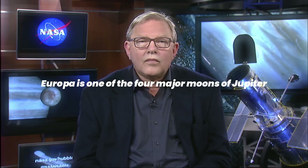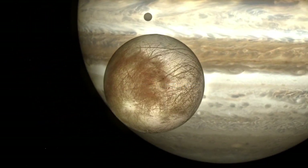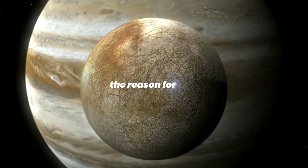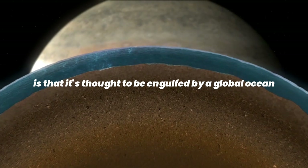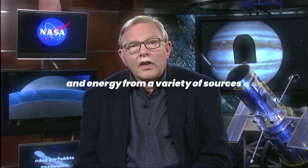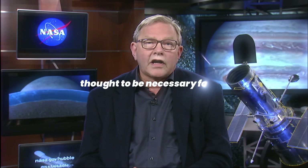Europa is one of the four major moons of Jupiter. It's about the same size as our own moon but it looks very different — it's got a smooth bright white surface covered in dark red patches. The reason for that, and what makes Europa incredibly interesting, is that it's thought to be engulfed by a global ocean under a thick crust of ice. In fact, it's got twice as much ocean as planet Earth. If we have a salty ocean in contact with a rocky core and energy from a variety of sources, we have many of the ingredients thought to be necessary for life.